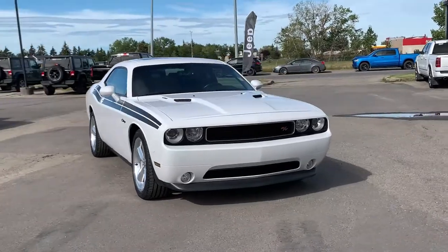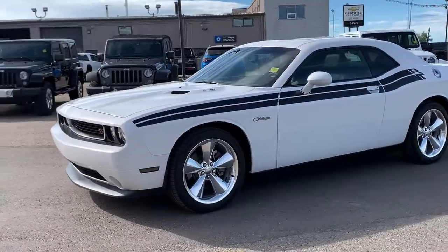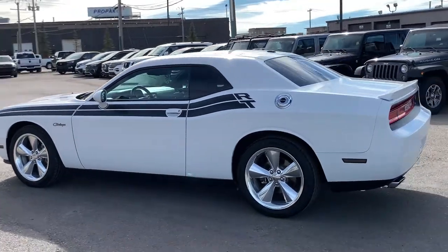Of this super fun 2013 Dodge Challenger RT Classic. Under the hood, of course, you're going to find that legendary 5.7-liter V8 HEMI engine, paired with a five-speed automatic transmission.